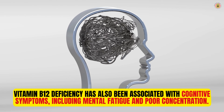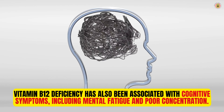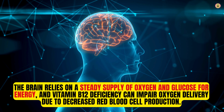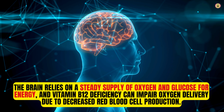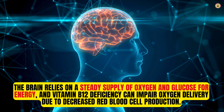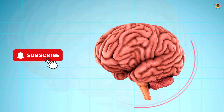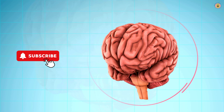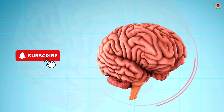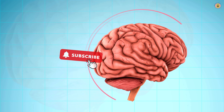Vitamin B12 deficiency has also been associated with cognitive symptoms, including mental fatigue and poor concentration. The brain relies on a steady supply of oxygen and glucose for energy, and vitamin B12 deficiency can impair oxygen delivery due to decreased red blood cell production. Additionally, vitamin B12 is involved in neurotransmitter synthesis, and its deficiency may affect neurotransmitter balance, leading to cognitive symptoms such as brain fog, forgetfulness, and difficulty concentrating.